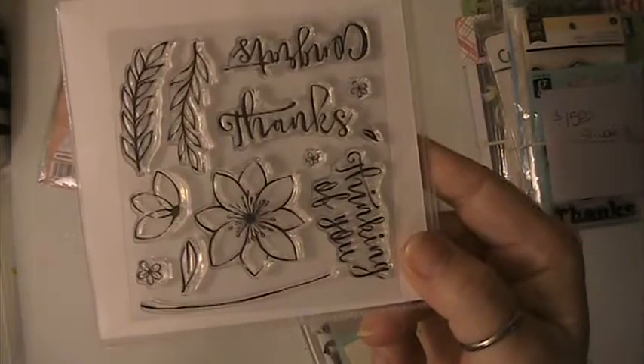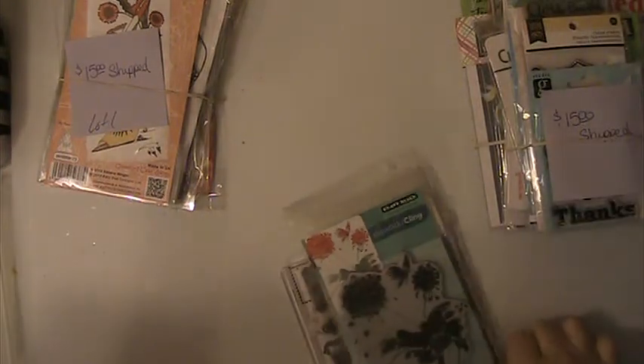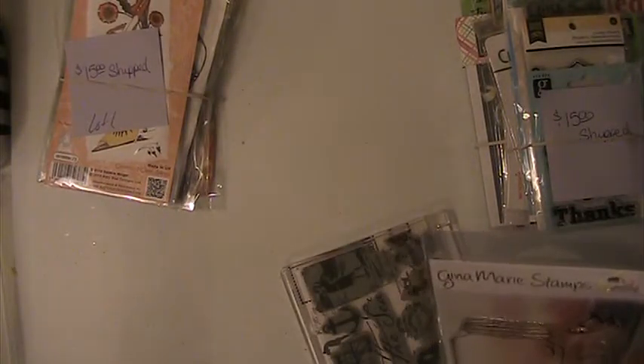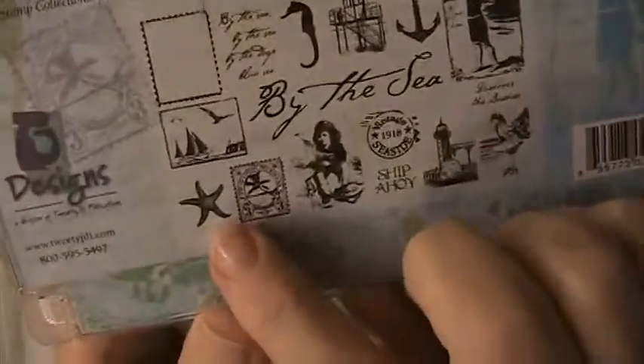This one will be Lot 2. You're going to get these stamps here — these stamps. You're going to receive these Vintage Threads, this Penny Black Slapstick Clean Stamp, this is a Junior Marie, and this is a Mason Jar Stamp. This set here — the Starfish one is missing out of this one. I don't know what happened to that one, but this set here.